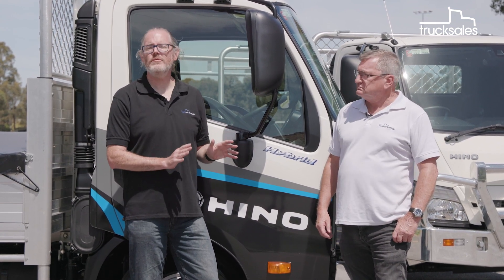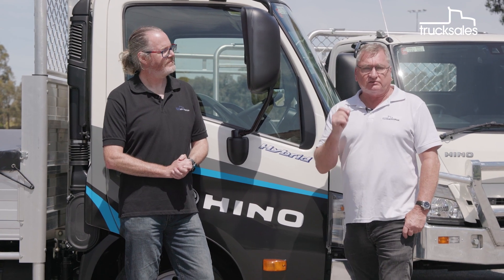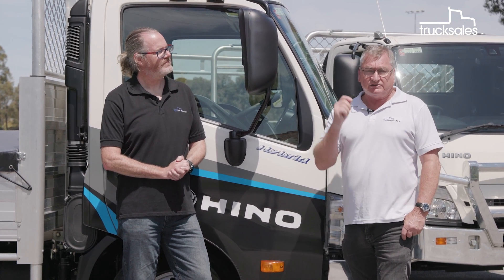Driving Hino's 300 Series 616 hybrid Trade Ace is just as easy and fuss-free as driving the regular model — it's nimble, it's capable, and it's right at home in city traffic. For businesses looking to drive down their emissions and their fuel bills, while being seen as a good corporate citizen, the Hino hybrid delivers positive results in the here and now, and it's all backed by proven technology.